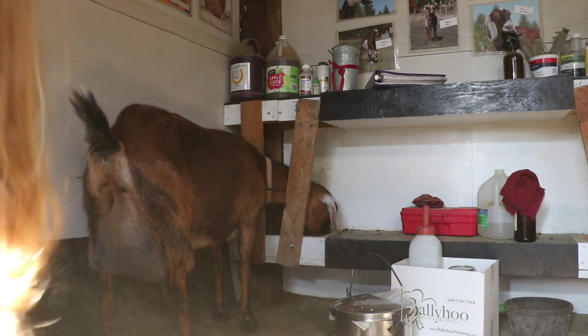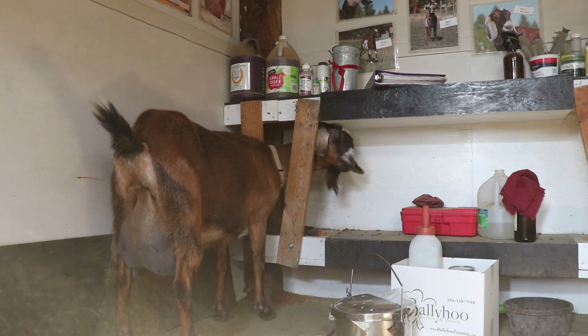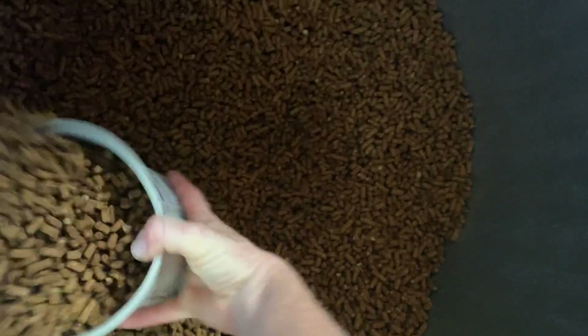I feel like milking this way — once a day — is really the best of both worlds. The babies get the milk, I get the milk, but I'm not tied down. I can do all my chores in the morning, and in the evening if we want to go out to eat or do lighter chores, we can do that, and it's not a problem. It's wonderful.